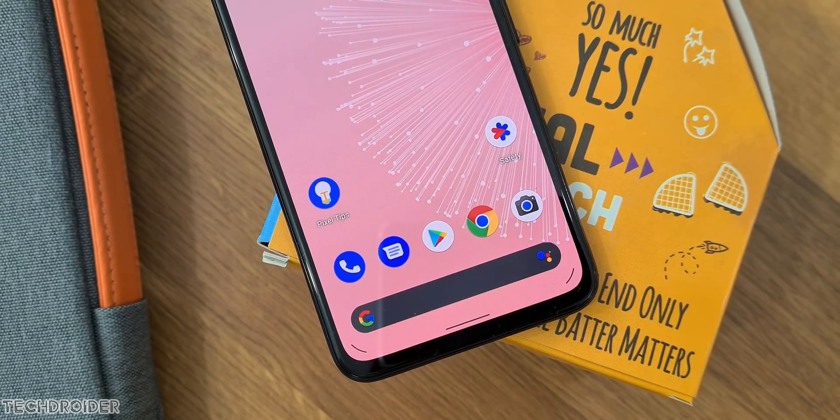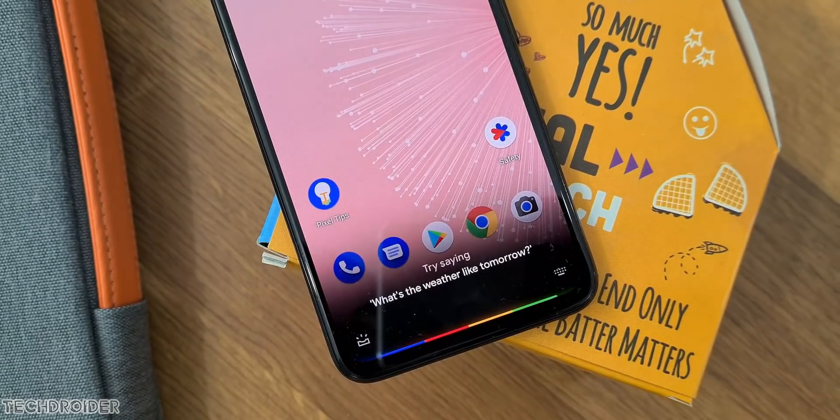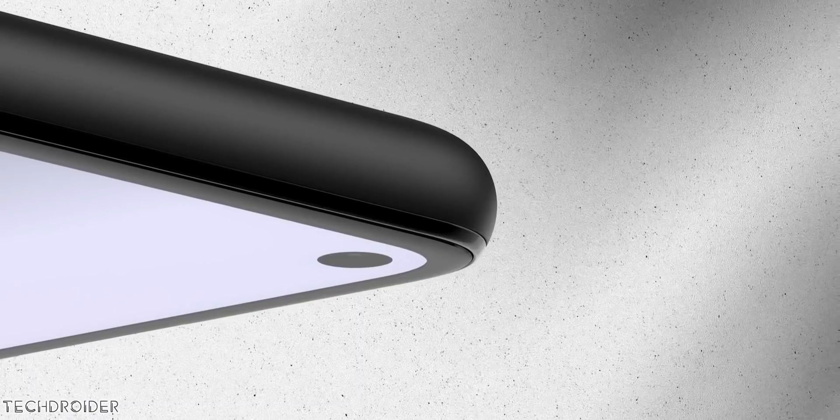Google's own silicon, new design, new camera hardware — it's all super exciting. The Pixel 6 and 6 XL are launching later this year. Share your thoughts in the comments and I'll see you in the next one.